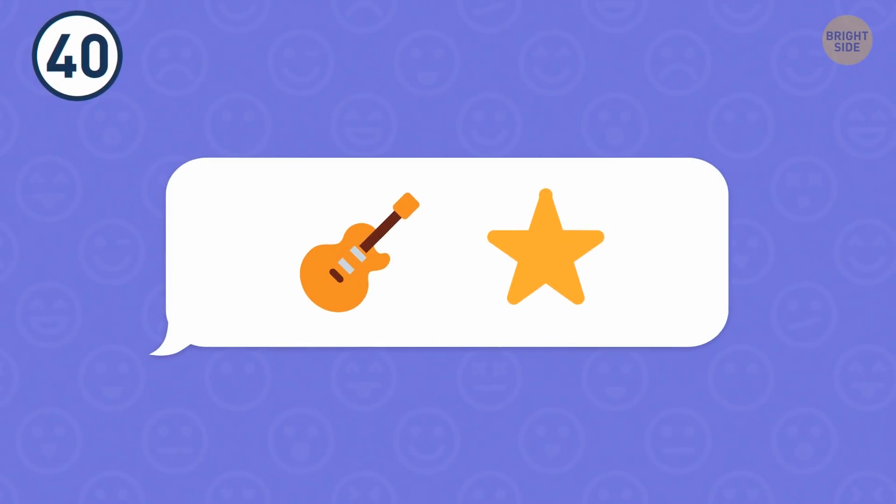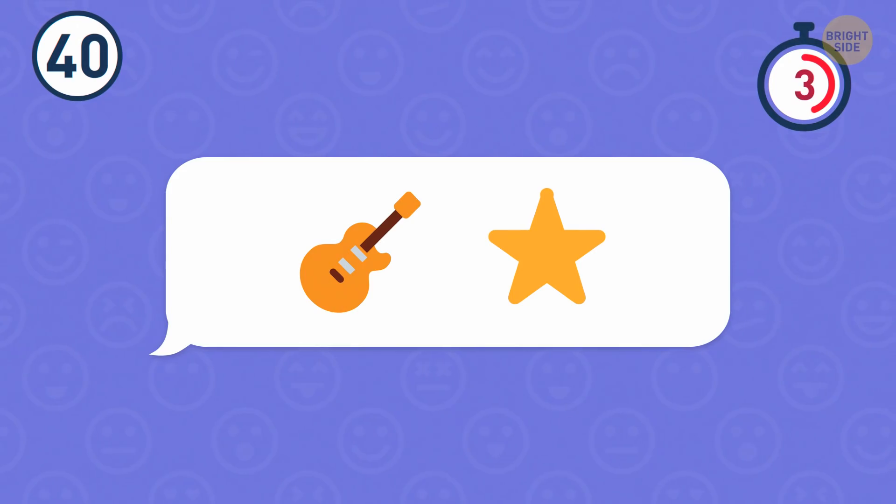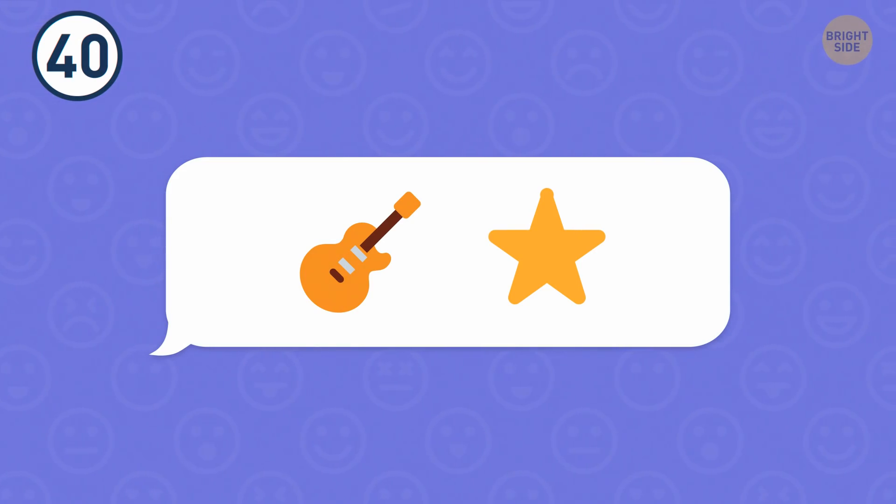Number 40. How about this combination? That's a rock star.